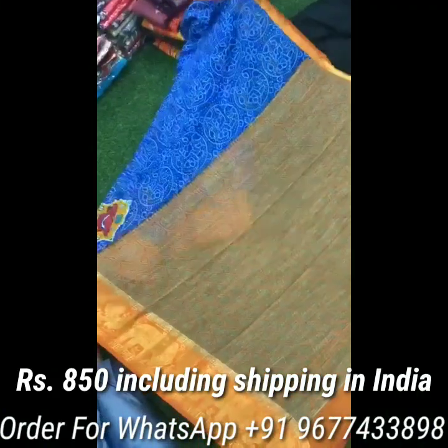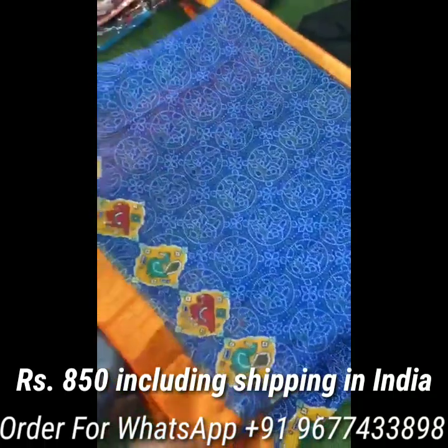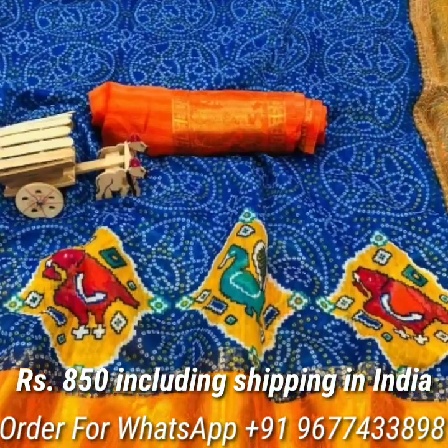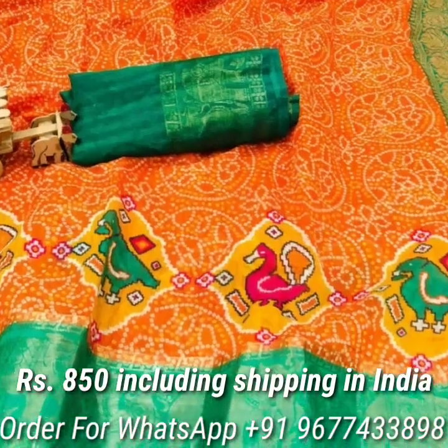Next, double ikat mangal puttu soft cotton sarees in attractive colors. All over printed design with contrast rich zari border all over the saree. Saree comes with contrast pallu and contrast blouse piece. Price is Rs 850 including shipping in India.